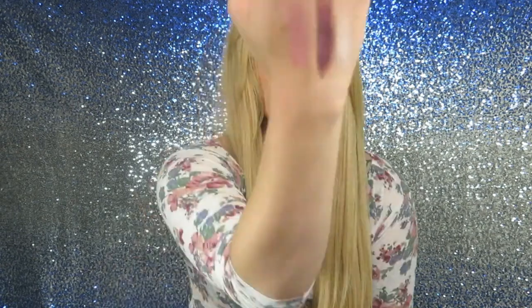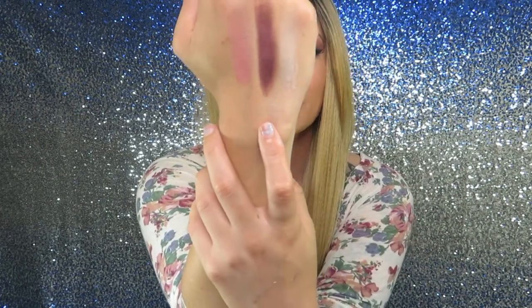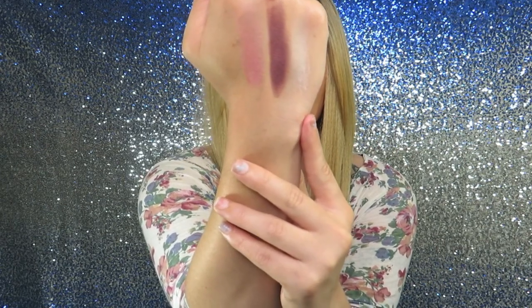Moving on to eyeshadows — I'm only going to swatch two of the palettes because the rest I'm giving away and I don't want to open them. This is the Heart and Heavy palette, which is what I have on my eyes right now — I'll link that tutorial in the description box. Here are those colors: this is the color for your eyelid, the center color is for your crease, and this one is for your brow bone. And if you wet these colors with some MAC Fix Plus, it makes them ten times shinier and more pigmented.